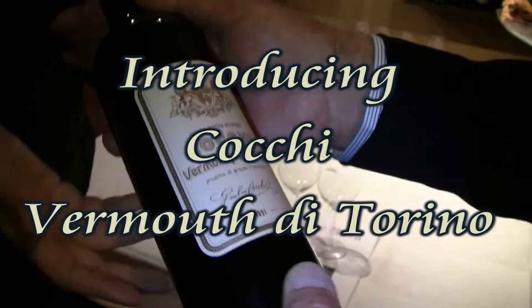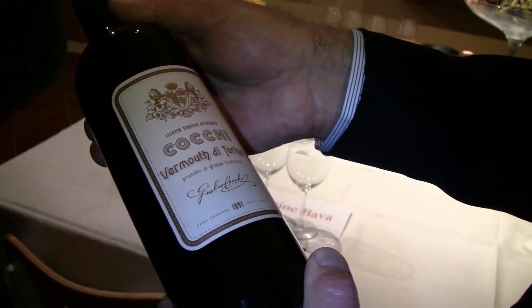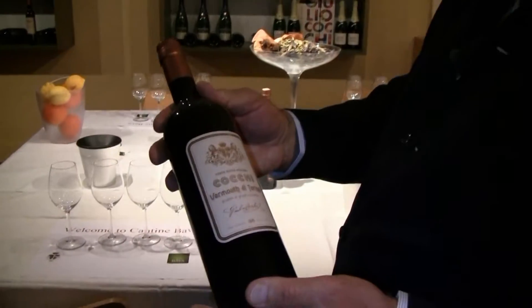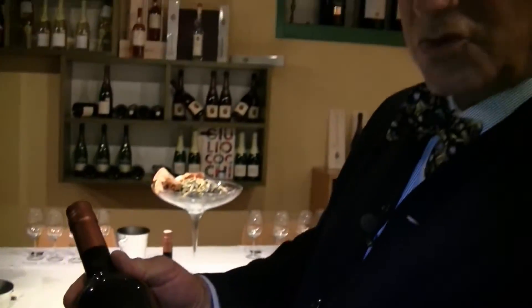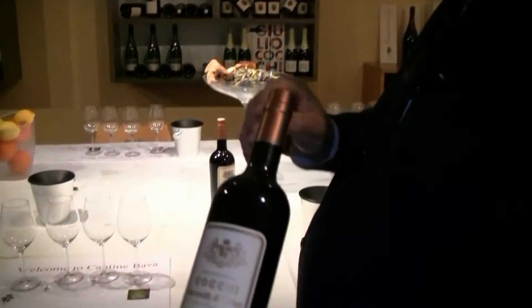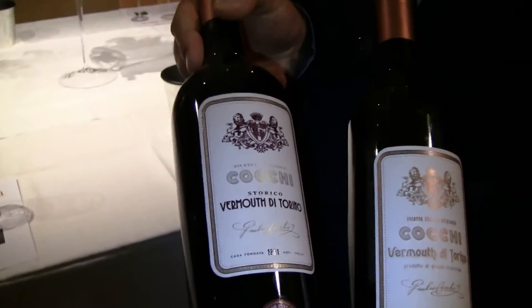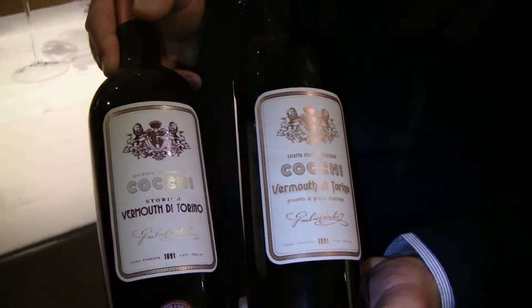This is the American label — Cocchi Vermouth di Torino, Ricetta storica originale — the historical original recipe for Vermouth di Torino. Because there were lots of different vermouths made, this was the Torino style vermouth. This is the label that will come to the United States, while the other is the label for Italy. The product inside the bottle is the same.